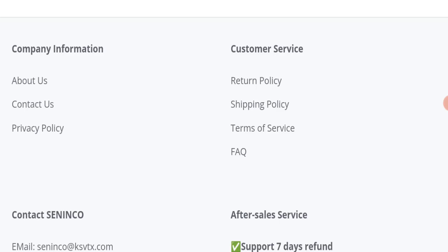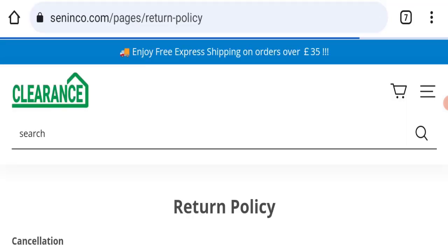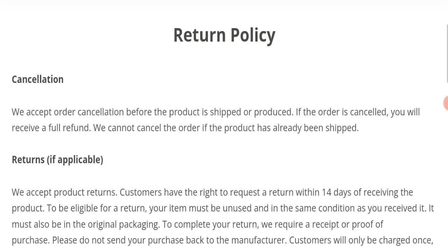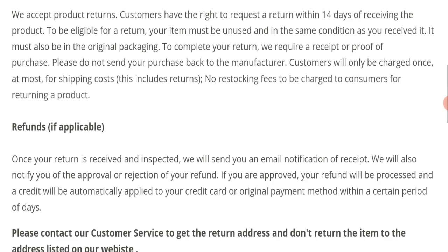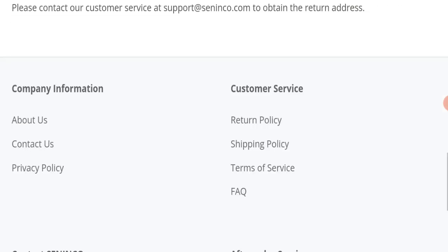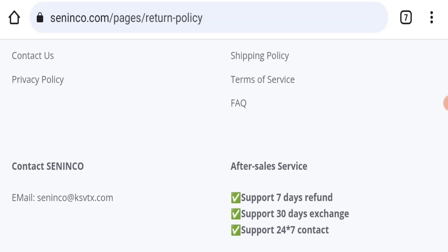Regarding the return and refund policy, you have only 14 days to apply for a return or refund, and after 14 days you will not be eligible. For return and refund issues, please check the description area where you will find links to help you get your money back.